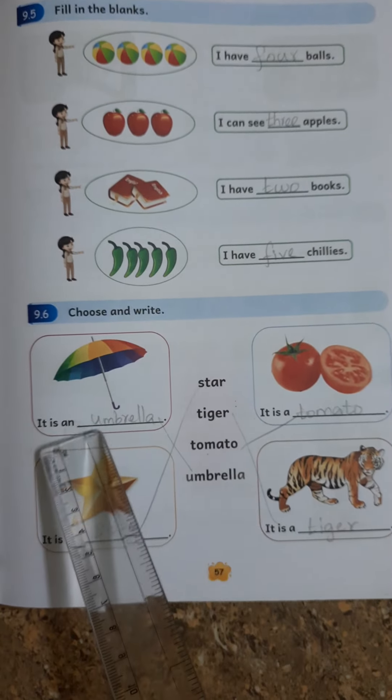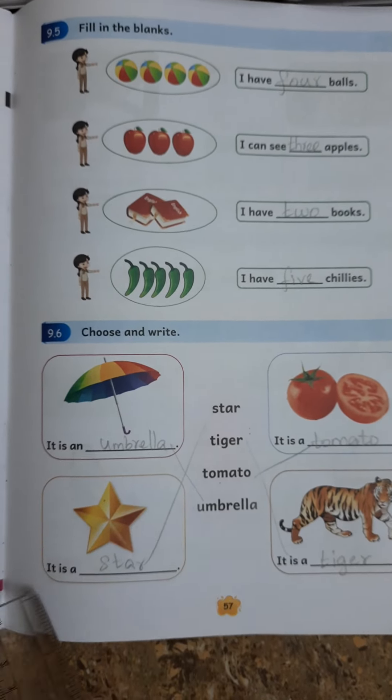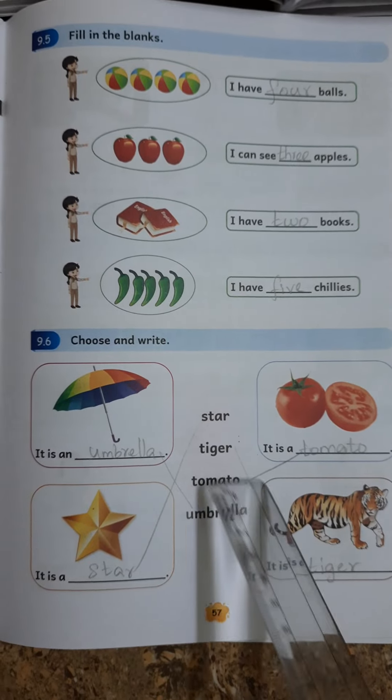9.6. Choose and Write. It is an Umbrella. It is a Star. It is a Tomato. It is a Tiger.